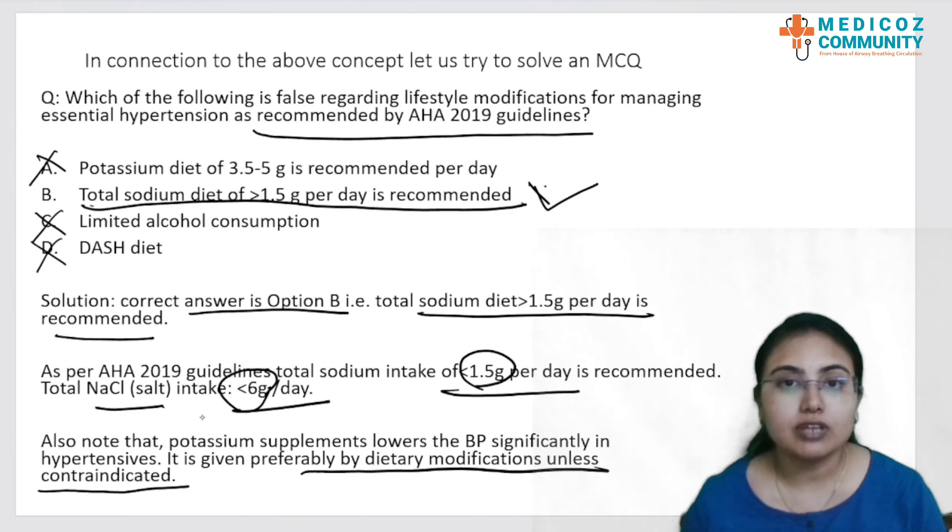With this, we have covered the topic of lifestyle modifications in hypertension management according to the AHA guidelines. Thank you.